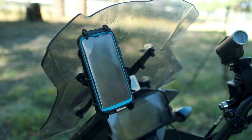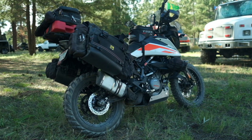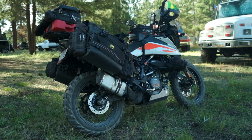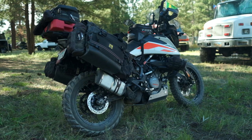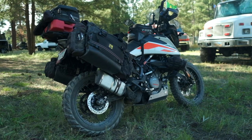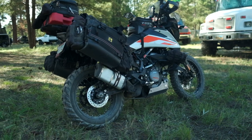I did replace the fork springs. Under my weight, the sag was around 40%, which was really a high amount of sag. So I put in new progressive fork springs to give me a better ride off-road. That brought the sag down to around 30% when I'm on the bike, which is right where I wanted it to be.